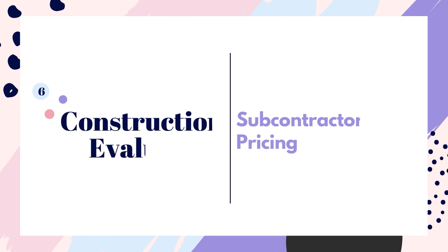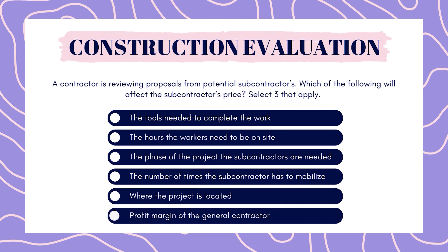Next up is construction evaluation. A contractor is reviewing proposals from potential subcontractors. Which of the following will affect the subcontractor's price? Select three that apply. The tools needed to complete the work. The hours the workers need to be on site. The phase of the project the subcontractors are needed. The number of times the subcontractor has to mobilize. Where the project is located. Profit margin of the general contractor.